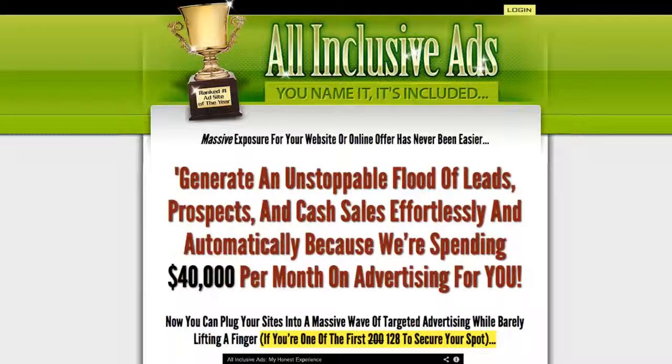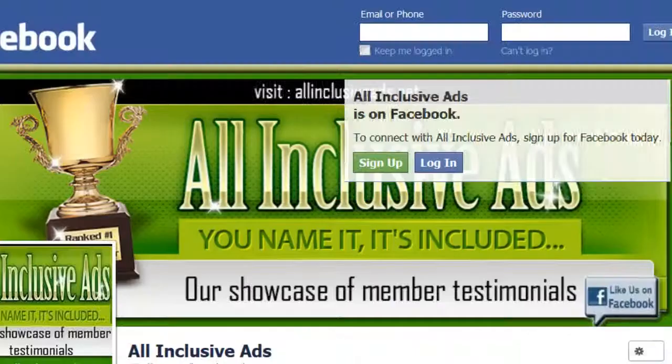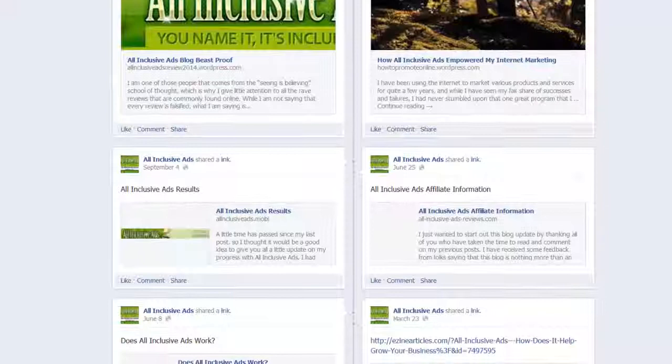Hey guys, what's going on? My name's John. I just wanted to talk to you about all-inclusive ads. Basically, the way it works is they target visitors to your website. I heard about all-inclusive ads by watching a YouTube video, and I decided to give it a shot to promote my website links.